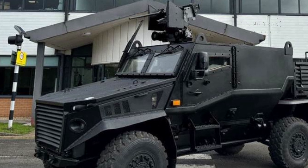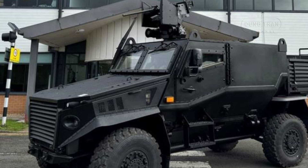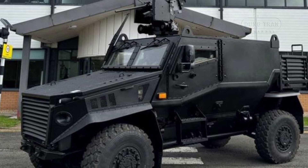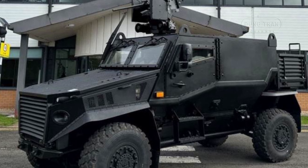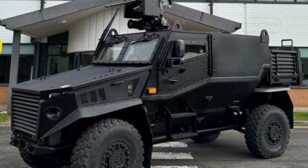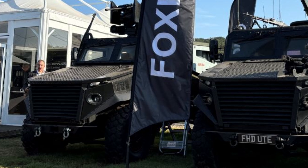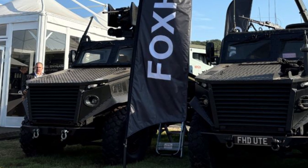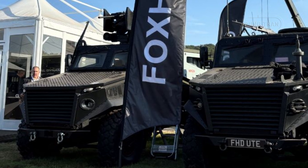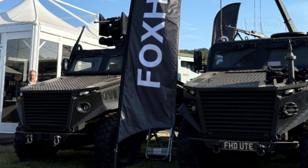The Foxhound GMRV has been built to operate in the toughest environments, combining protection, mobility, and operational flexibility. The vehicle features a modular mission module, allowing it to be configured for multiple roles without requiring an entirely new platform. This adaptability makes it capable of performing a wide range of tasks, from patrolling and convoy escort to more specialized roles such as short-range air defense systems and logistic support.